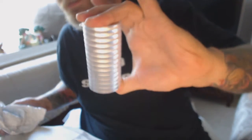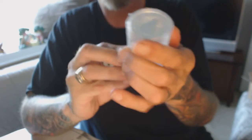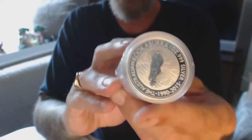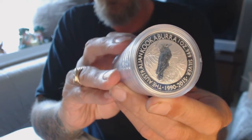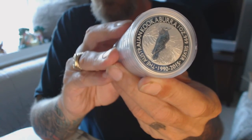We got 114 of the Kookaburras, and they're in a — I've never seen this before, I haven't ordered anything like this before — but they're all sealed in this tube. There we go. Sure is a nice looking round, nice looking coin.